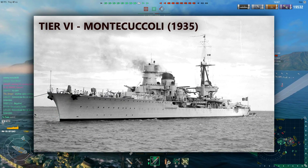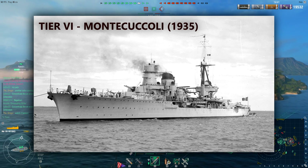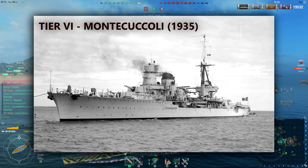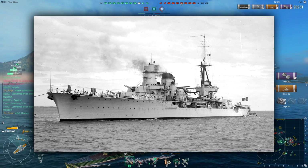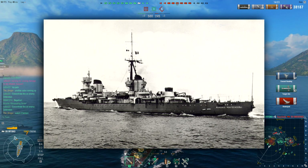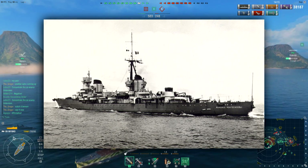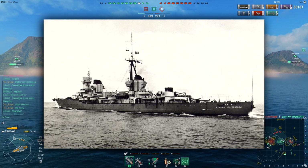Tier 6: Raimondo Montecuccoli, commissioned 1935. This was the lead ship of four in another sub-branch of the Condottieri ships — essentially direct upgrades. It served in the Sino-Japanese War and was used extensively throughout the Second World War. Main arms: eight 152mm guns, six 100mm, eight 37mm AA guns, and a handful of machine guns — that's all stock. She had many more AA guns added over the course of the war. She also carried two dual-tube torpedo launchers, a speed of 37 knots, and kept the plane catapult.